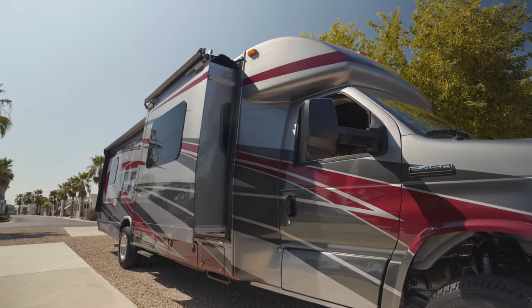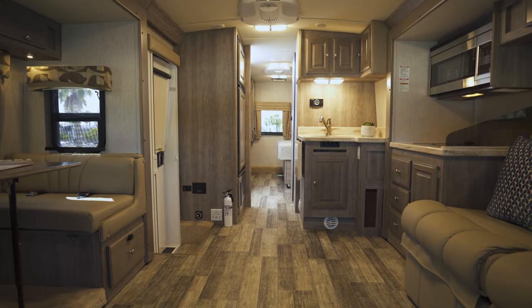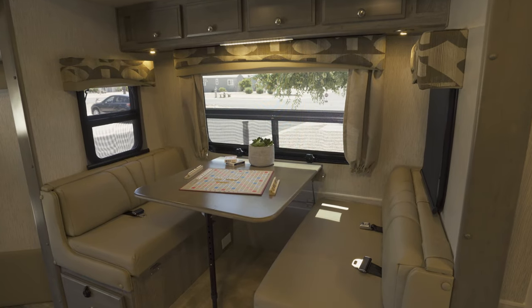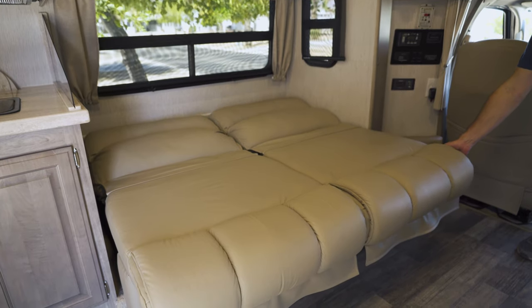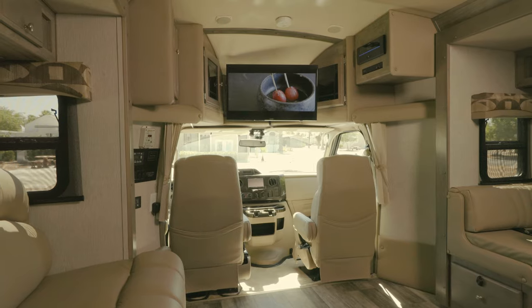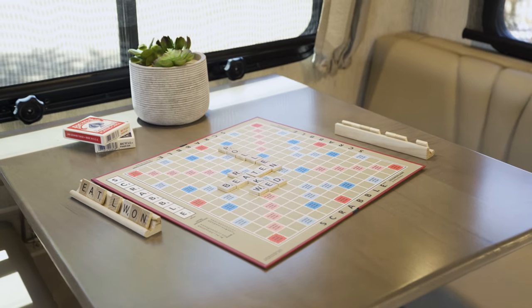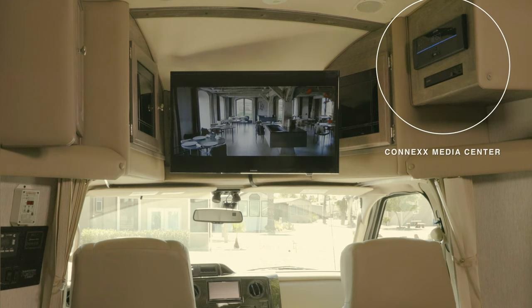With two power slide-outs in the living area, the 2910T floor plan feels very expansive. There's a dinette and a comfy sofa, both with upgraded leather seating. Window coverings include solar and blackout shades, and you can watch a Blu-ray movie on the 32-inch TV, listen to a podcast, or play music through the interconnected entertainment hub.